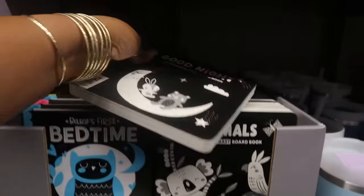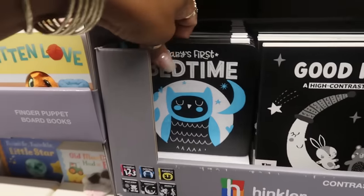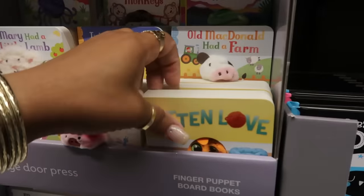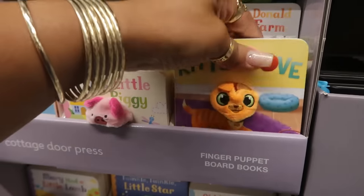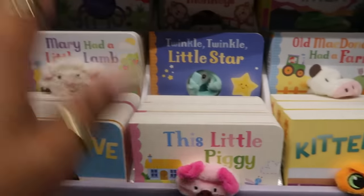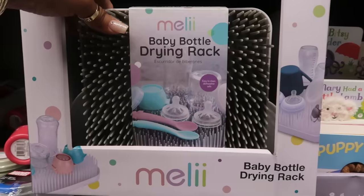A high contrast board book — babies' eyes love to see black and white. At three dollars you have bedtime, numbers, and hello world. There are also finger puppet books for three dollars: This Little Piggy, Mary Had a Little Lamb, Five Little Monkeys, and Itsy Bitsy Spider. The baby bottle drying rack is eight dollars.